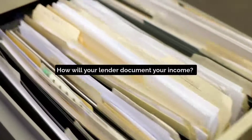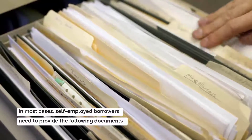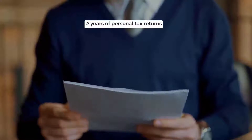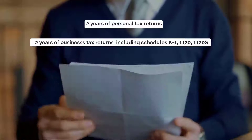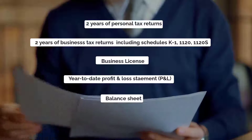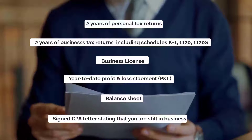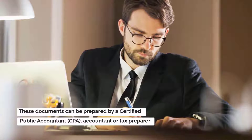How will your lender document your income? In most cases, self-employed borrowers need to provide the following documents: two years of personal tax returns, two years of business tax returns including Schedules K-1, 1120, and 1120-S, a business license, a year-to-date profit and loss statement (called a P&L), a balance sheet, and sometimes a signed CPA letter stating that you are still in business. These documents can be prepared by a certified public accountant, an accountant, or a tax preparer.